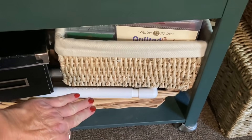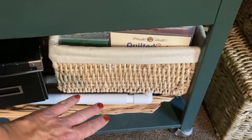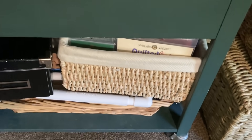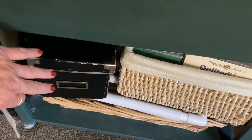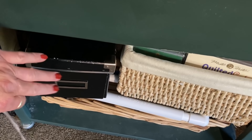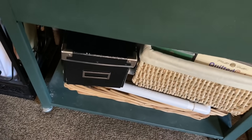I have a bin of different Mill Hill kits. And then in that bottom basket are my frames, scroll rods, Q-snaps, lap stands, things of that nature. I have a little bin that was on a bookshelf — this is just temporary until I decide where it's going to live. In there are my Just Nan mice and humbug patterns, things of that nature.